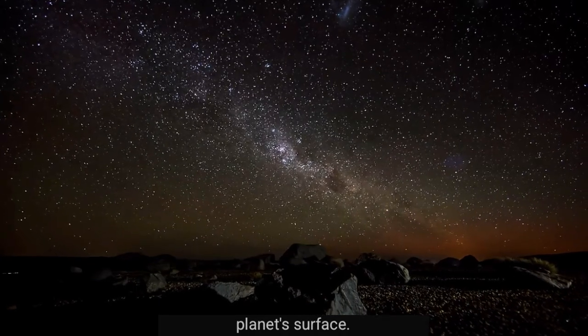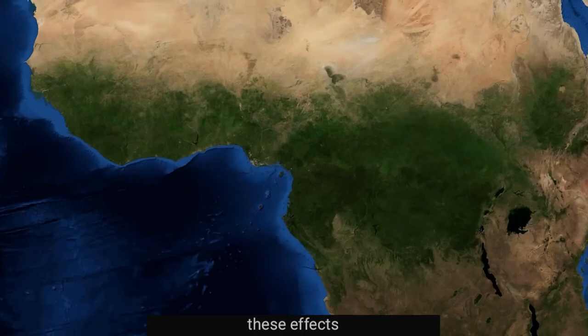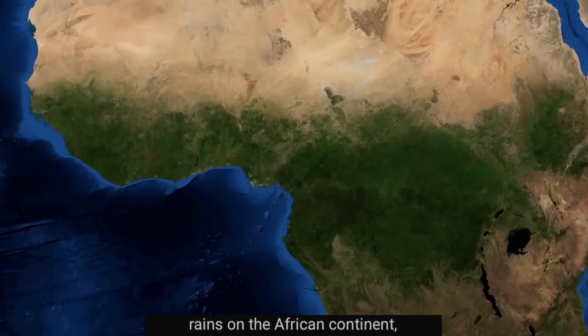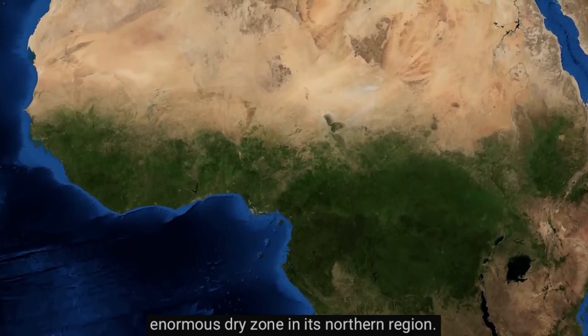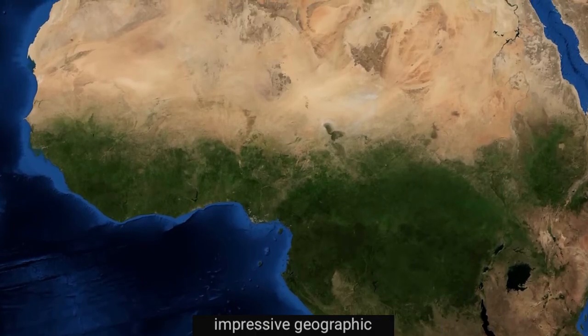Over the last 8,000 years or so, one of these effects has been to shift the pattern of monsoon rains on the African continent, pushing them southward and creating an enormous dry zone in its northern region. This has created one of Earth's most impressive geographic features, the Sahara Desert.